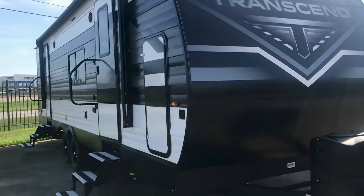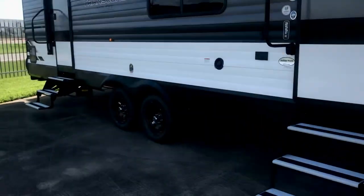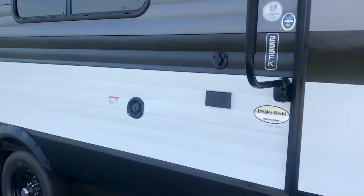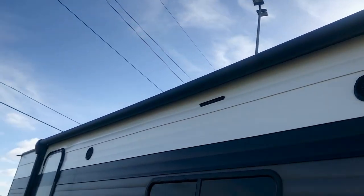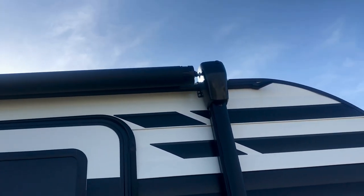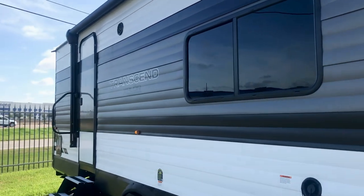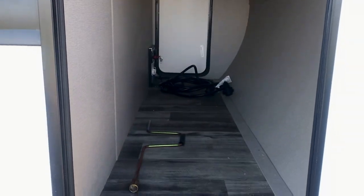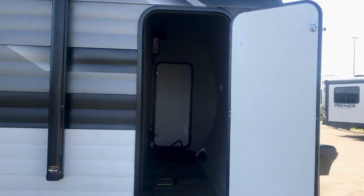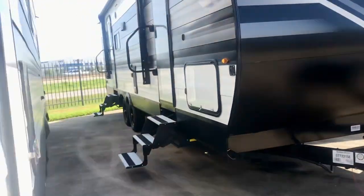They did a great job on this front kitchen — it's very functional. The other advantage of not having a slide on this double-axle travel trailer is that it's lighter. It's got stereo speakers, an awning, a front entry and back entry. Take a look at this pass-through storage — have you ever seen anything like this? This is huge.